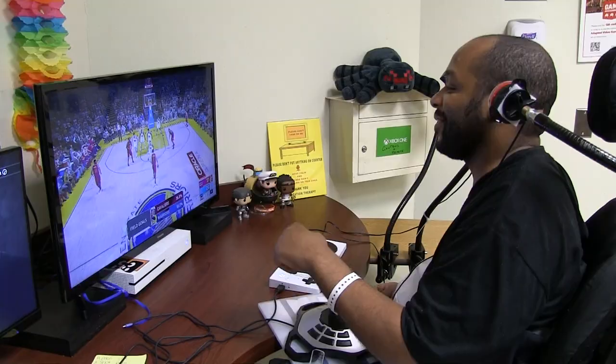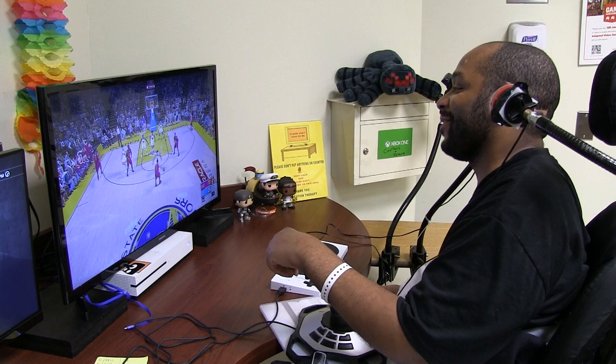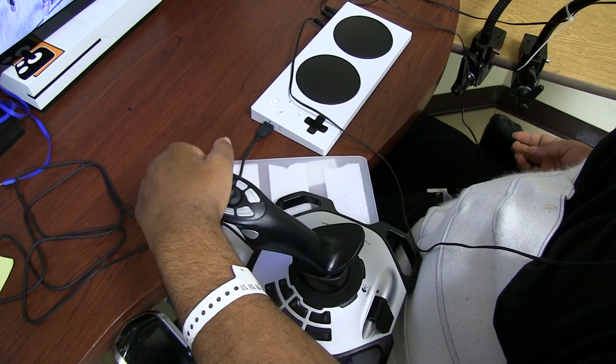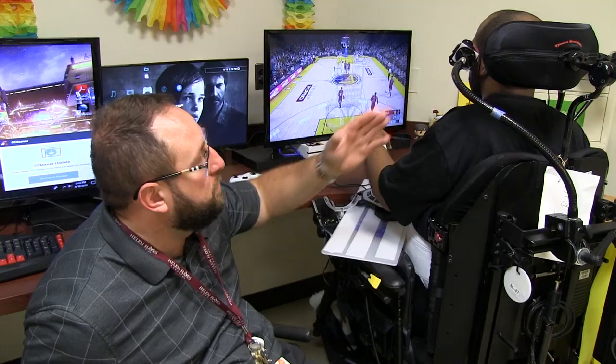By using this controller, we can plug in buddy buttons, which are accessible buttons, and attach them to things like goosenecks. We can also use standard joysticks to replace the analog sticks. So we can find any bit of movement that somebody has and turn it into a functional button press, which allows them to play video games.